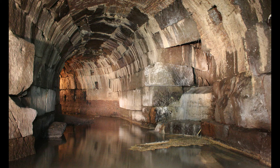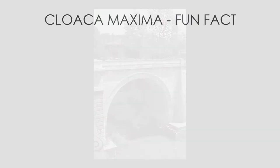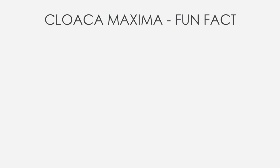So efficient that even today, after 2,000 years, the Cloaca Maxima is still working, draining rainwater and debris. Now, some fun facts to understand how important this construction was for the Romans.